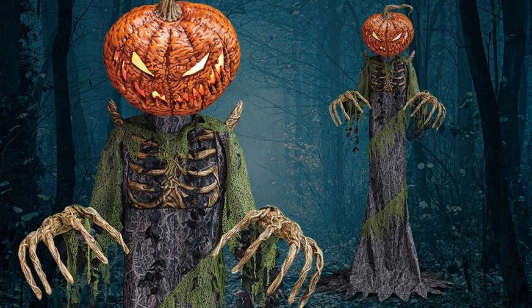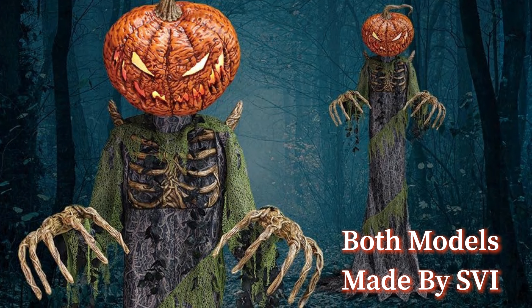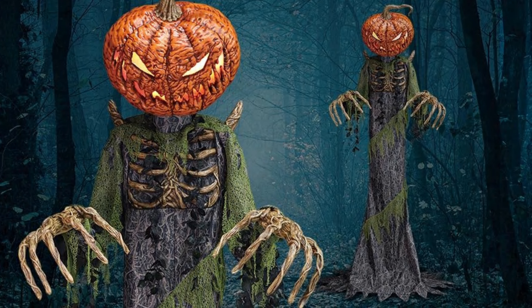Now we have another 12-footer — the 12-foot Towering Pumpkin Creep. This guy reminds me a lot of the Inferno Pumpkin from Home Depot. The head looks phenomenal, I love the detailing on the head, the ribs, and the fingers. The only downside is that it's more cloth than body, but the creepy cloth detailing isn't terrible at all. I like the ribs and the stem on top of his head — that looks pretty nice.